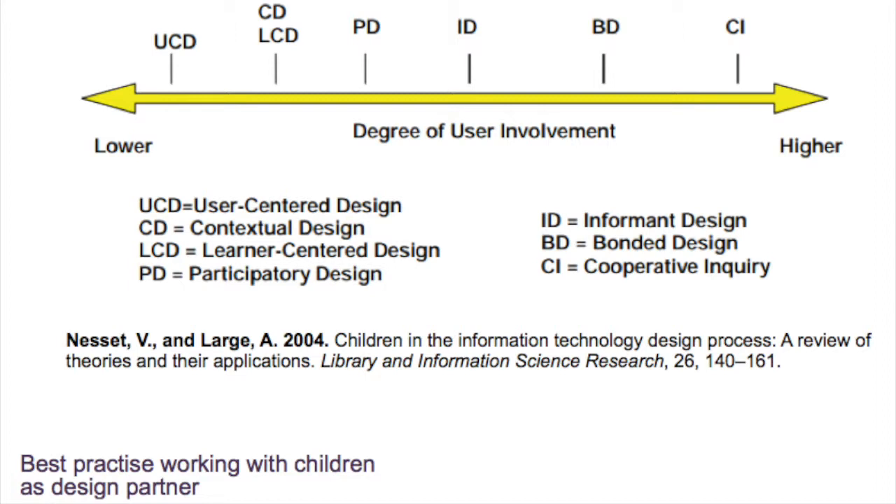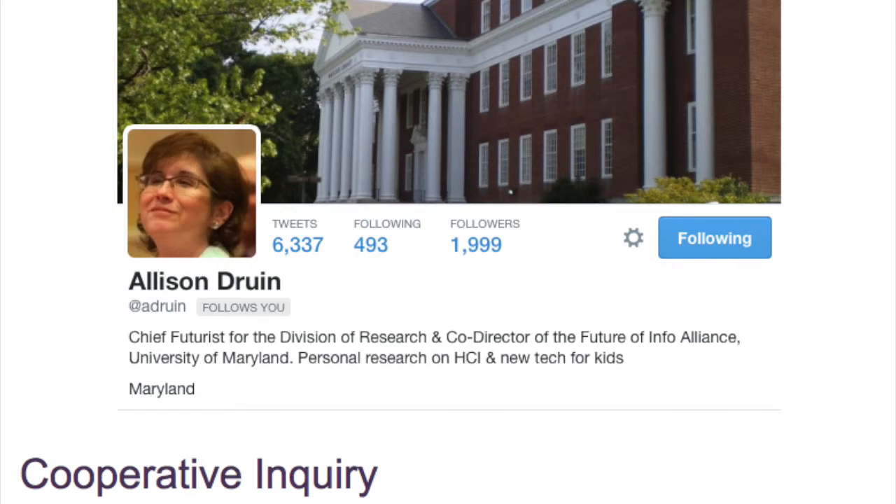Cooperative Inquiry is the methodology created by Professor Allison Druin from the University of Maryland. It is the result of years of working with children aged seven to eleven years old who go to the lab once a week after school, and during the summer go for two full days, and they work together on the design of technology — which I think is great.